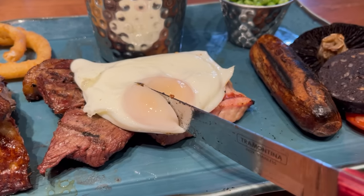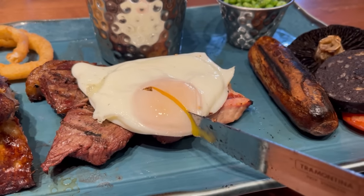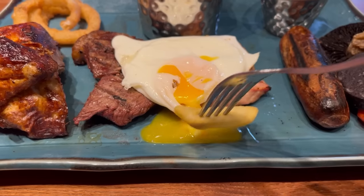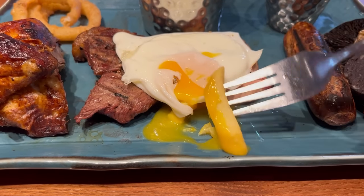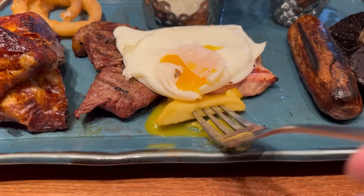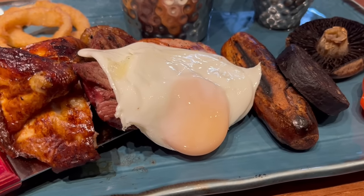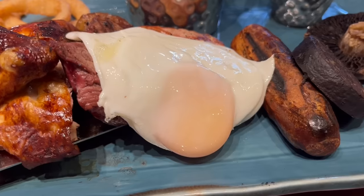I'm going to move on to the fried egg. The yolk is runny which is what you want, as it's perfect for dipping things in. I've got a chip here and I'm going to mop up all of that lovely egg yolk with it. The yolk is creamy and when combined with the fried chip it's fantastic.